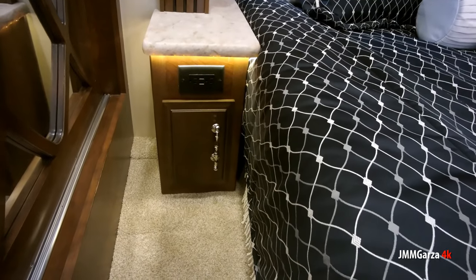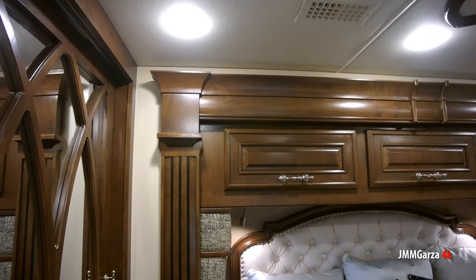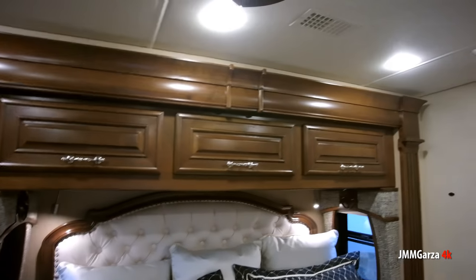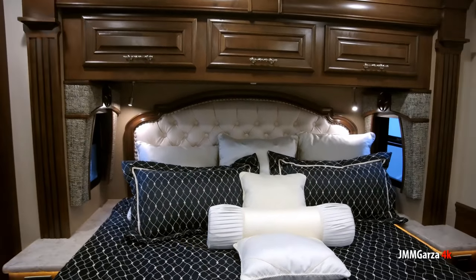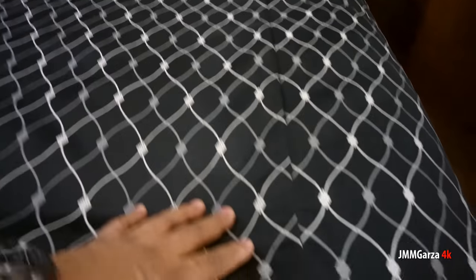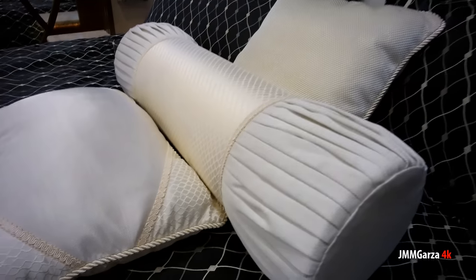Beautiful mirrors, storage right under the end table, some receptacles, and a Greek-style column design — beautiful, beautifully fluted solid wood with three areas for storage. The headboard is beautiful — I wonder if it's French or Italian style; I get them confused. You get round pillows, square pillows, blue pillows, ivory pillows — all very nice. Two reading lights and those receptacles, and beautiful windows on each side.